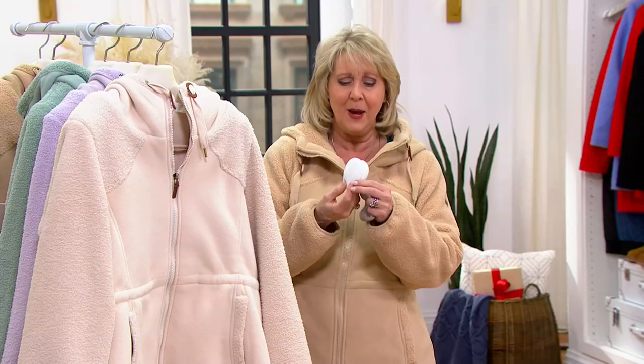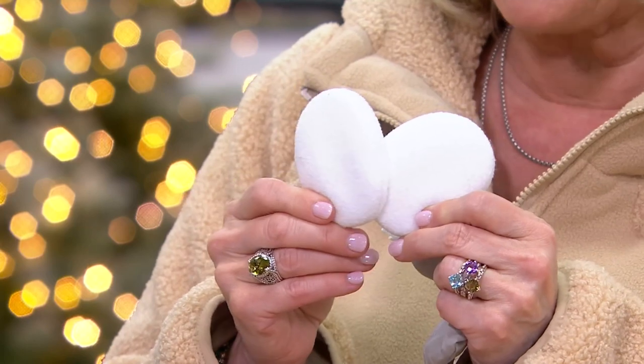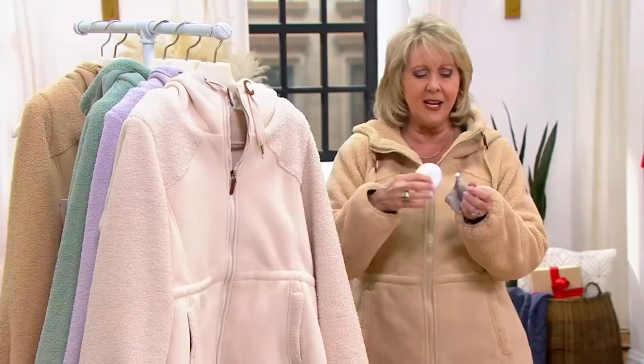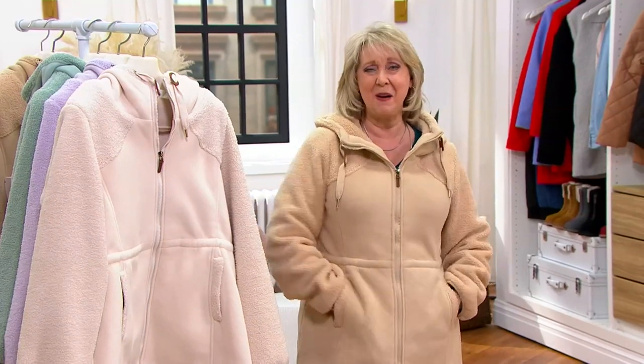Very merry deals coming up — these are called ear bags. They are the perfect thing to go with your coats — put them right in your pocket and your ears will always be warm. I'll tell you all about it in just a moment, so don't go away.